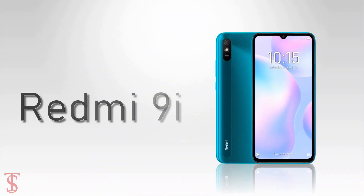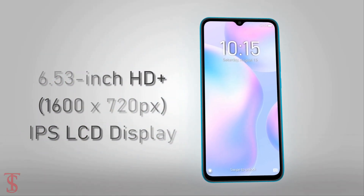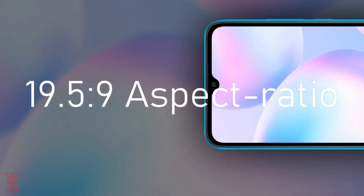The Redmi 9i features a 6.53-inch HD+ IPS display with a 19.5:9 aspect ratio.